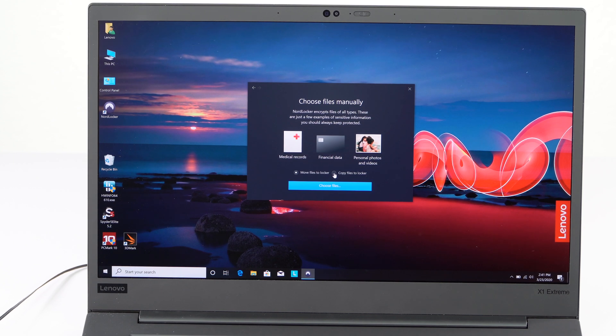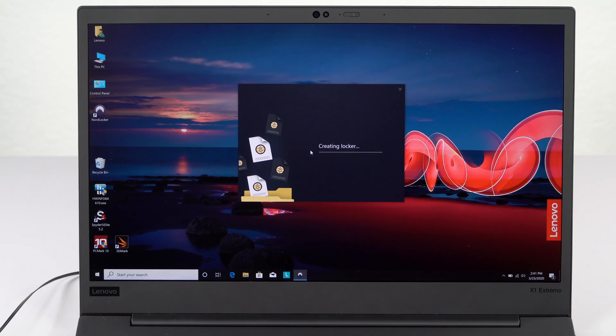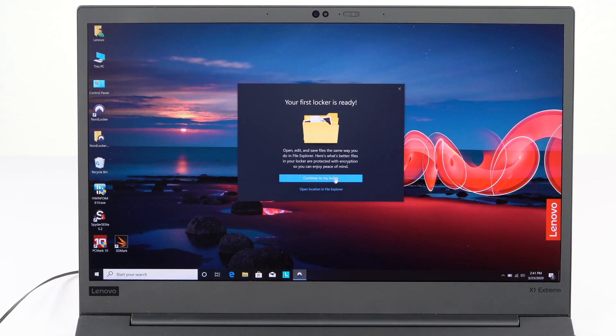If you do want to share with other people, they have to create a free account as well if they don't already have one with NordLocker. Then you can share individual files if you want, or you can give them access to entire folders.